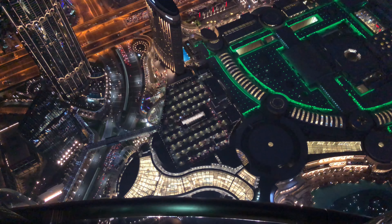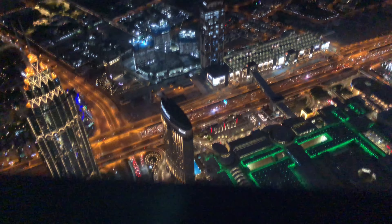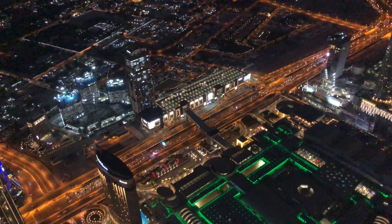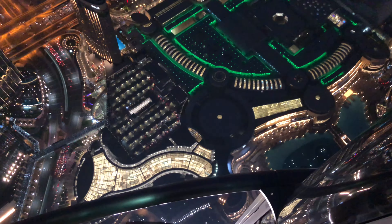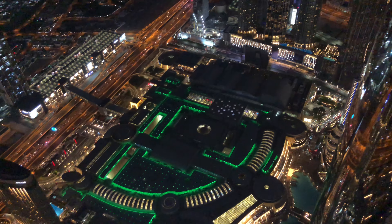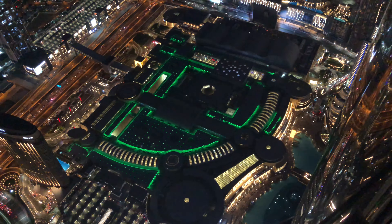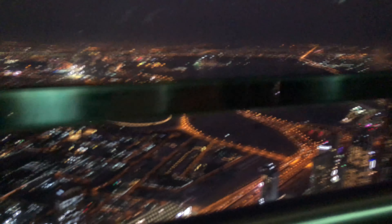This is the view down from the 148th floor of the Burj Khalifa. You can see the Dubai Fountain down below, which is about to start a bright musical performance. This is the rooftop of the Dubai Mall, the largest mall in the world. This is the 148th floor of the Burj Khalifa — the highest observation deck in the world.